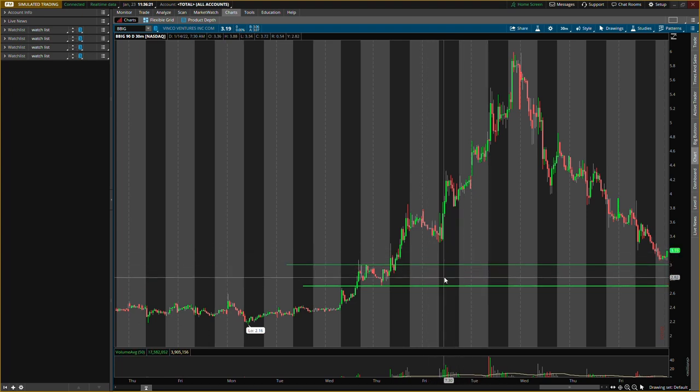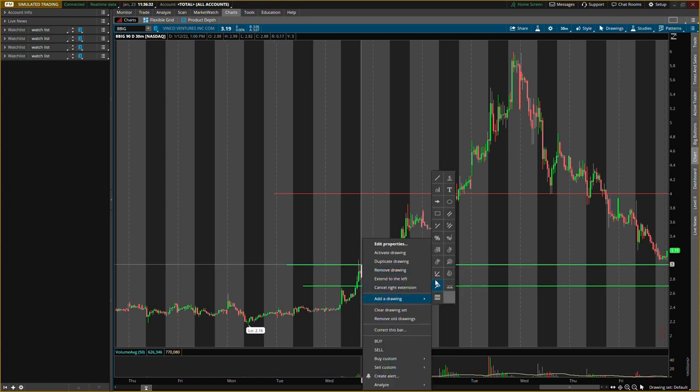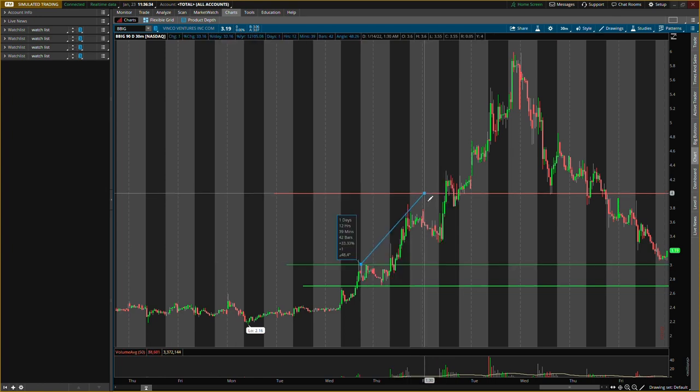Both levels have about the same exit — I'll be looking to exit right around that $4 mark. If we enter at $3.00 to $4.00, that's about a 33 percent gain. If we enter at $2.70 to $4.00, that's about a 48 percent gain. Very good gains — we just have to make sure there is buying pressure confirmation.